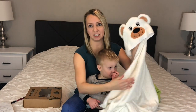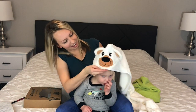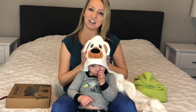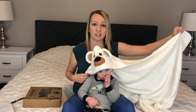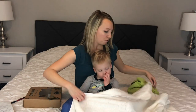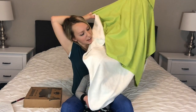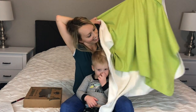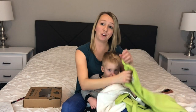It has this cute little bear design — want to model it for us? It's got the bear design, and the first thing I noticed right off is how large this towel is, which is great because we were kind of growing out of our old ones. Check out that size difference — it is significantly bigger.